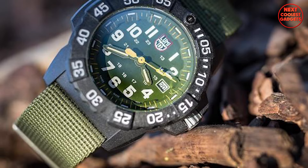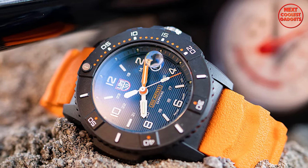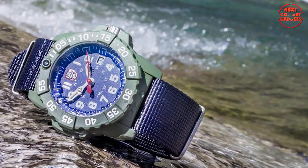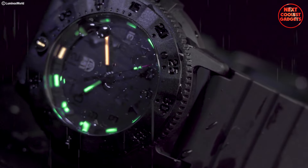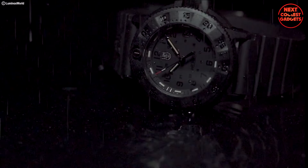A defining feature of Luminox, the Navy SEAL 3500 Series boasts their proprietary self-illumination technology. Tiny tritium gas tubes embedded in the hands and markers provide constant illumination for up to 25 years without batteries. This ensures exceptional readability in low-light conditions — critical for divers, night operations, or simply navigating in the dark.